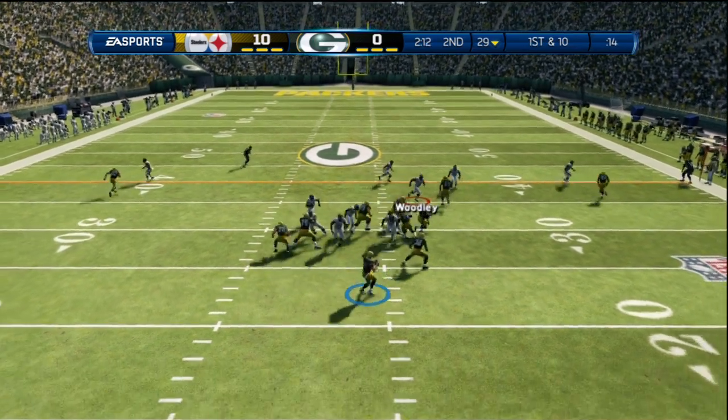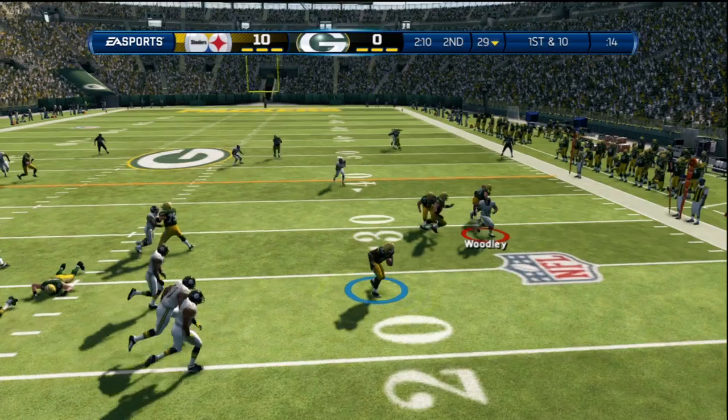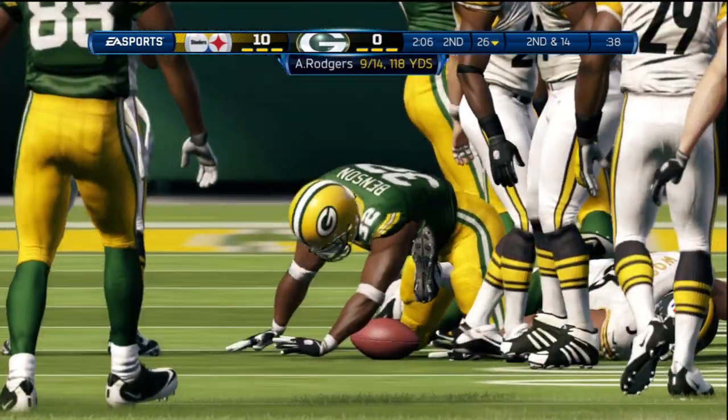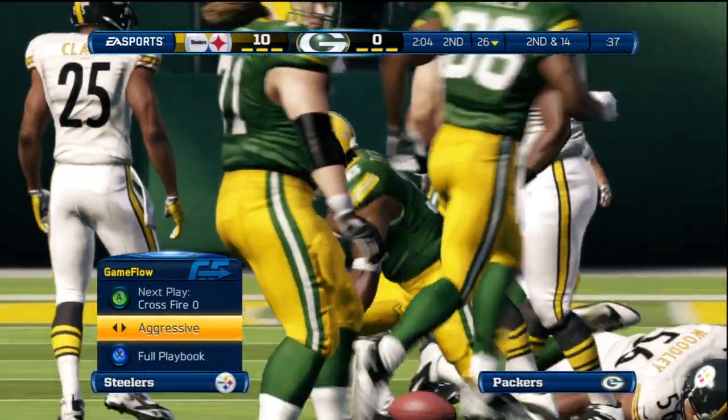Big moment here for the defense, lined up in the 46 defense. Wide open for the catch — they deck him in the backfield. Nice catch by the receiver, but it still doesn't get a first down.